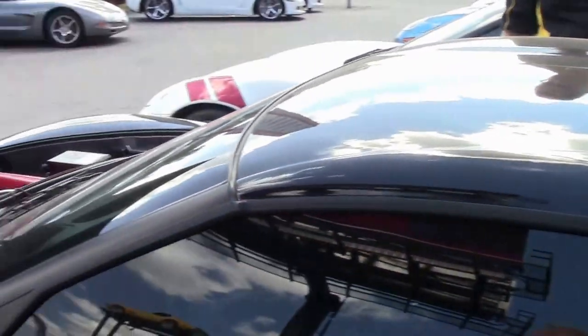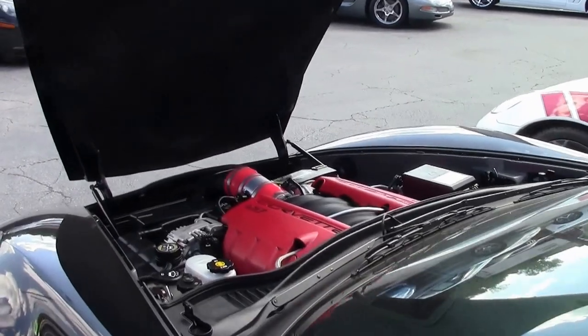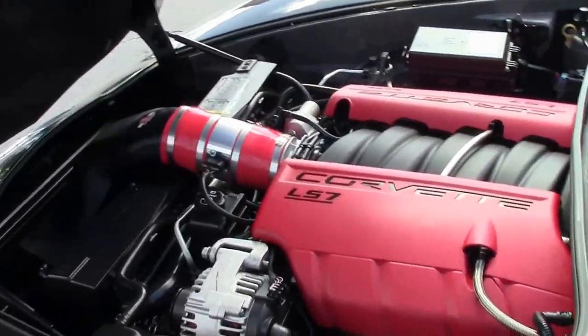Aftermarket cylinder heads, camshaft, cold air intake, and long tube headers — 650-plus horsepower in this bad boy.